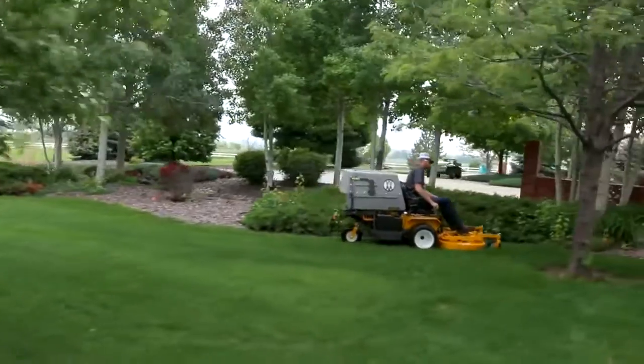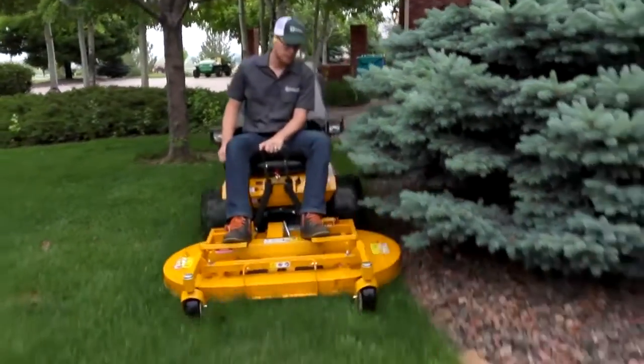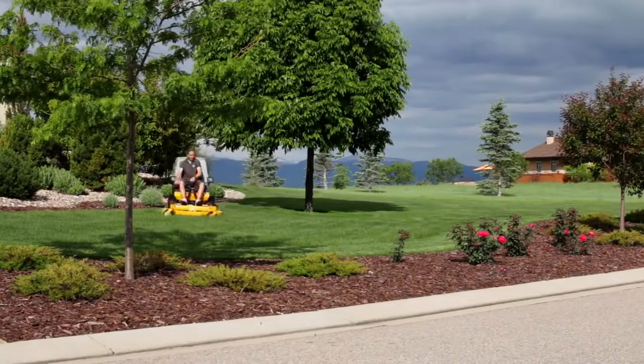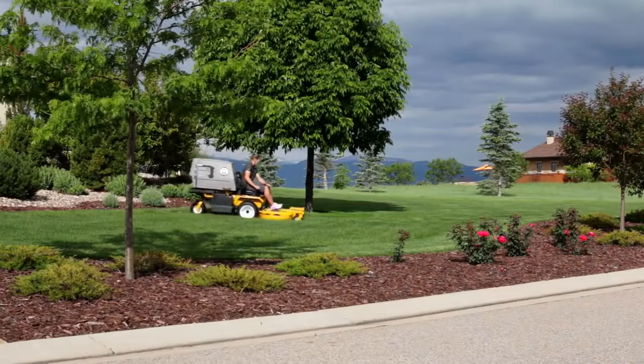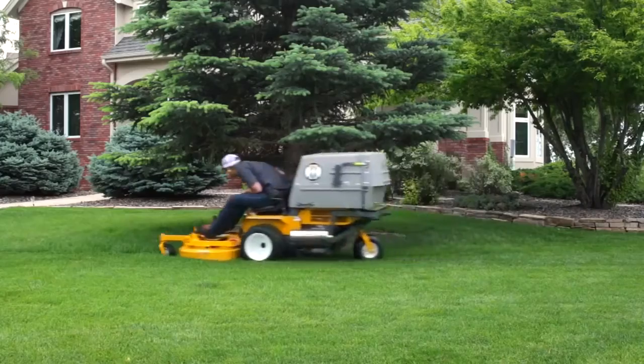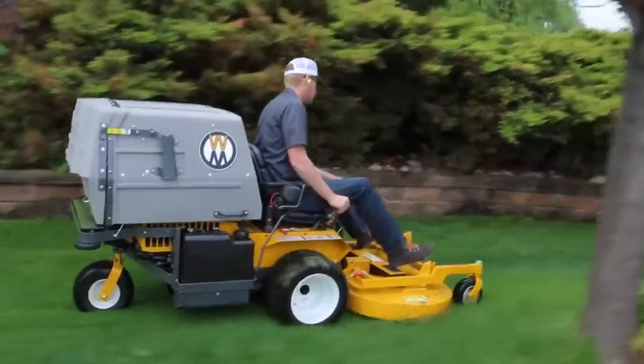With its compact size and 7-bushel catcher box, the C19 and C19i are our most agile grass handling commercial mowers. You can quickly get into and out of places you simply cannot reach with other mowers. Tight corners, overhanging obstacles, gates, and narrow strips of grass are no problem for the Model C.